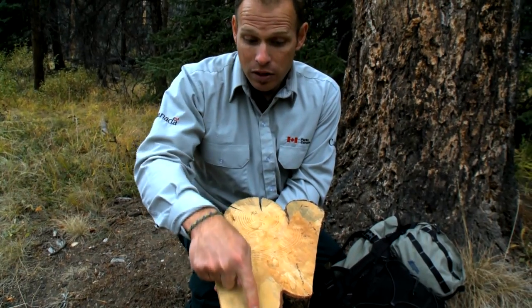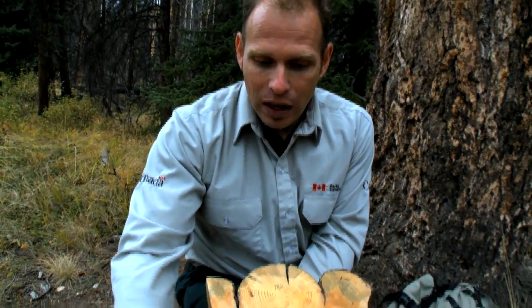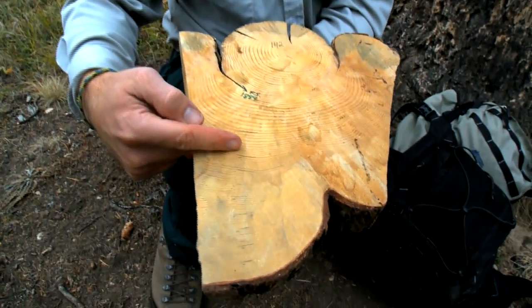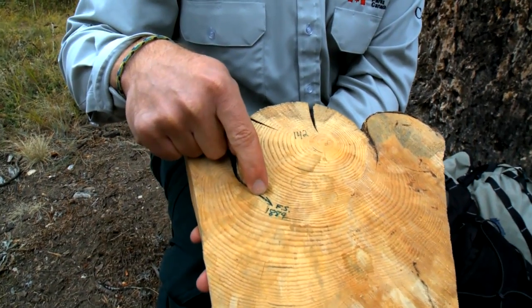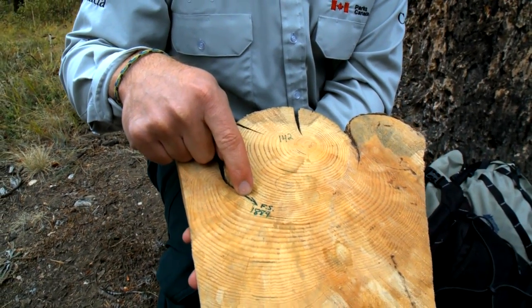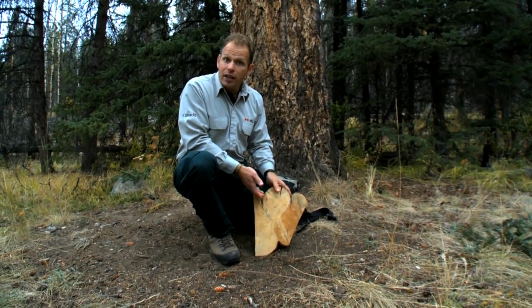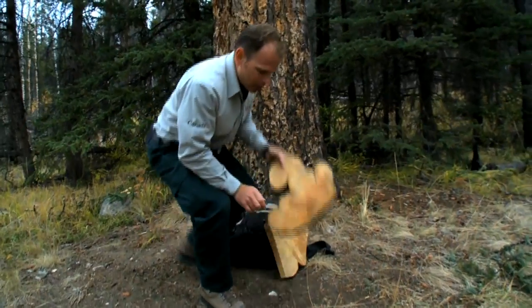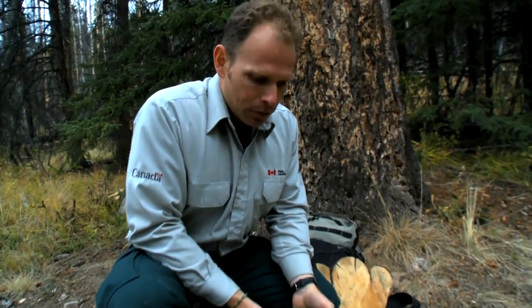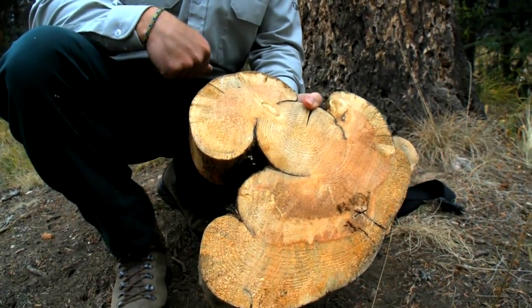This tree was killed all the way around this part but survived in this section and continued to grow for many more years. Because we know when this tree came down, we can count back through all the different layers and rings to the point where the fire was — in this case, this fire was in 1889. Piecing together information from tree cookies like this, we can get a better understanding of how often fires came through. This tree survived multiple fires.